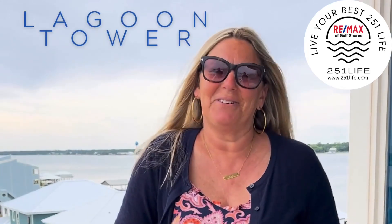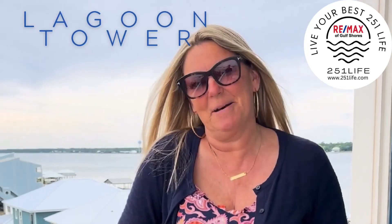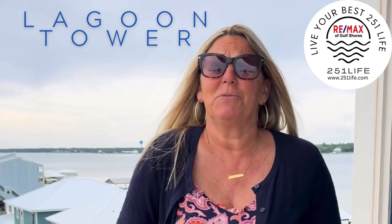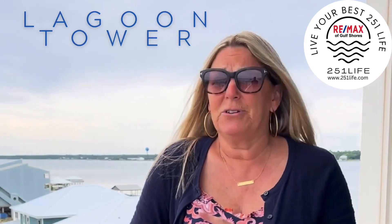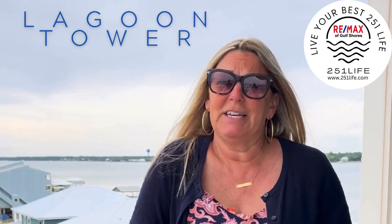Hi friends, Christine Holmuth, Remax The Gulf Shores and 251life.com. Today we're at Lagoon Tower, which sits on pretty much the far west side of West Beach in Gulf Shores, and it sits overlooking the Gulf and also overlooking the Lagoon.